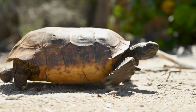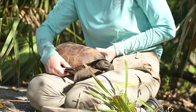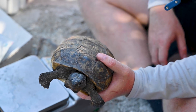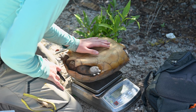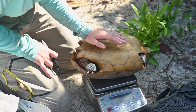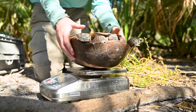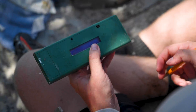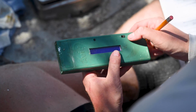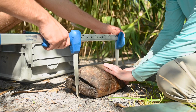Once we find them, we grab them, pick them up, bring them back to wherever we're working, and then we identify them. They're either going to be a new tortoise or a recapture from previous studies. We identify them based on marks made on the shell along the edges of the carapace — a code that allows us to identify them by number. If they don't have an identification yet, we give them a new one, and then we give every tortoise a pit tag which allows us to identify them by a specific number electronically.